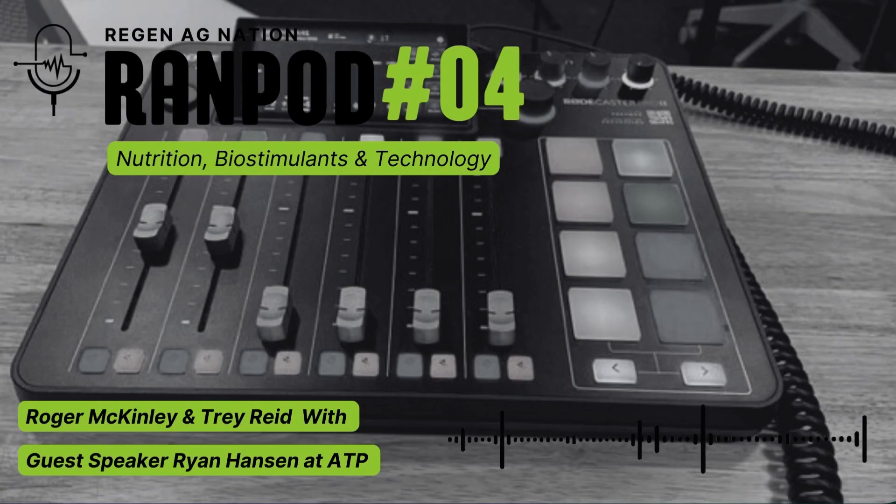Welcome, Regen Ag Nation. This is RandPod4. I'm your host, Roger McKinley, and I am joined today by Trey Reed and our guest speaker, Ryan Hanson. Hey, thanks for having us, Roger. Appreciate it. I'll kick it over to Ryan real quick to introduce himself.